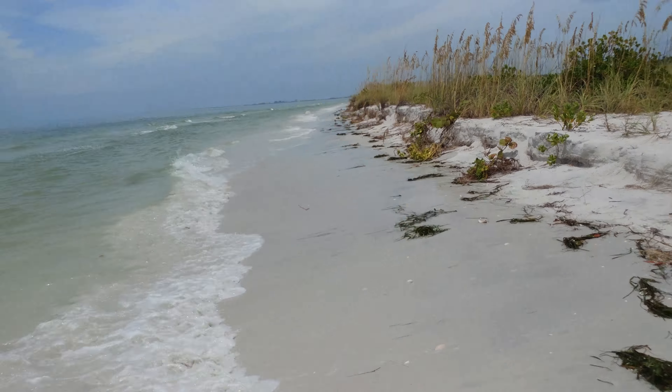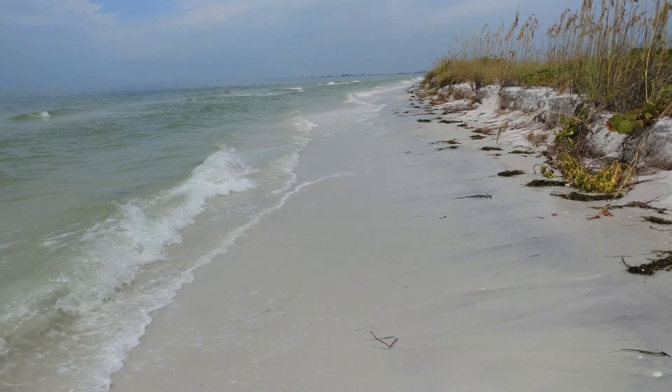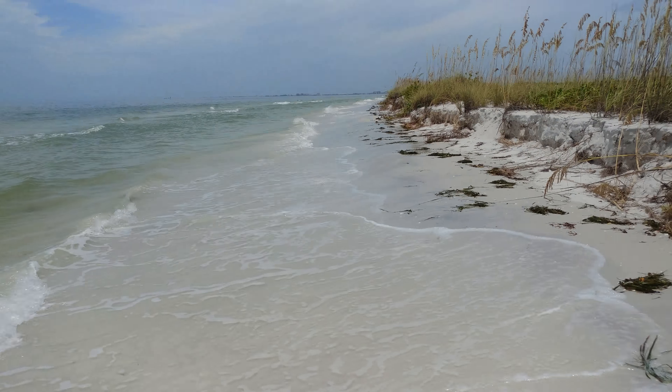This is the main island of Shell Island Preserve. I think it goes up about 4 or 5 miles.